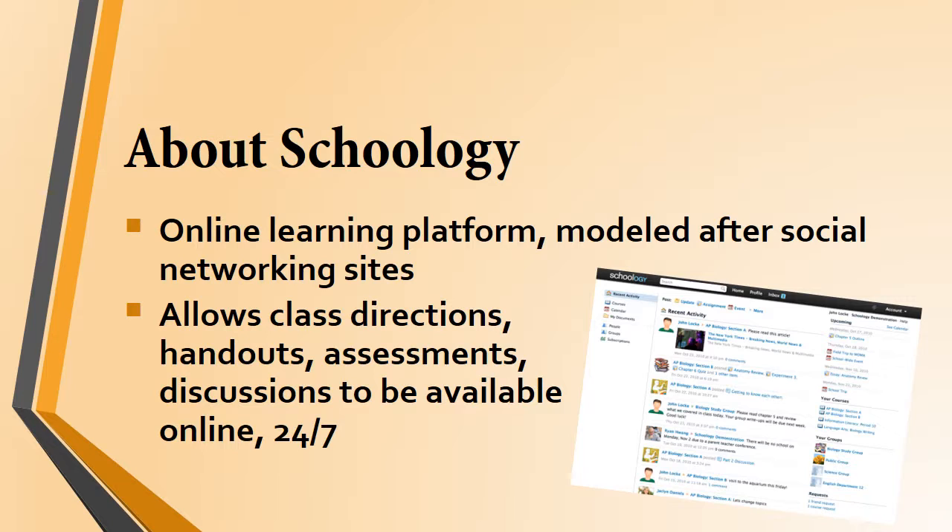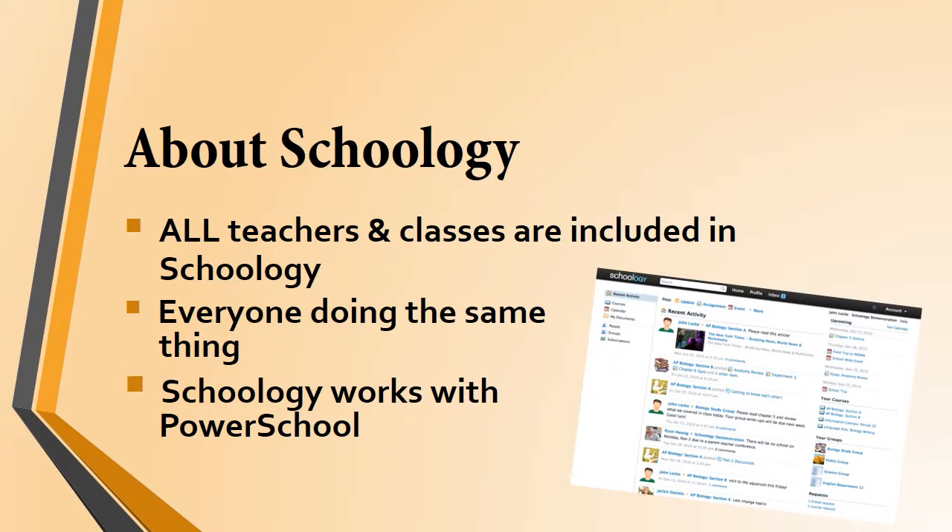Schoology goes hand in hand with the one-to-one initiative, and it's really what makes it possible for us to share everything with students and be available to students so readily online. Many of you have used this platform already, and so have your teachers, so we've already started to get adjusted to this. All classes and teachers are included in Schoology, so we have the potential for everyone doing the same thing with the same tools. This makes it a lot easier for you and your parents — you'll have one place to look for homework, project information, contacting teachers, etc.